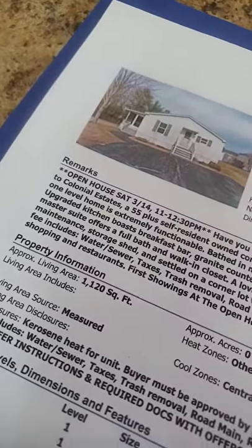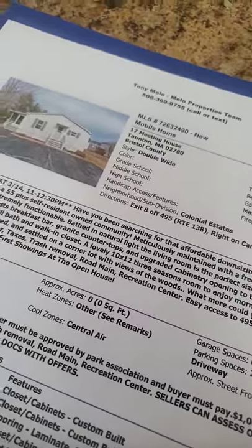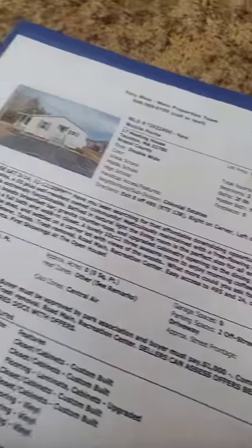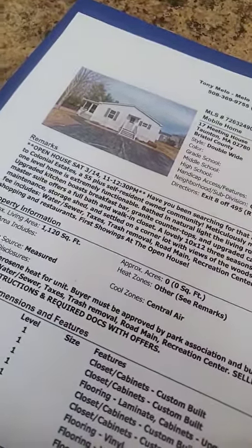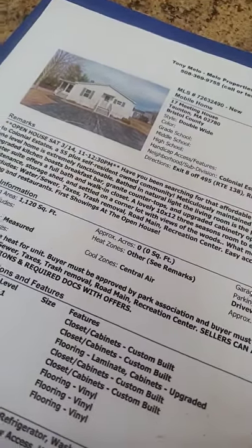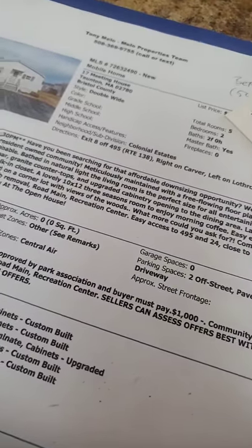The big items in that fee are the water, the sewer for sure, and the taxes. Let's take a look at the property. One thing to point out: the buyer must be approved by the park, which is standard for every park association.